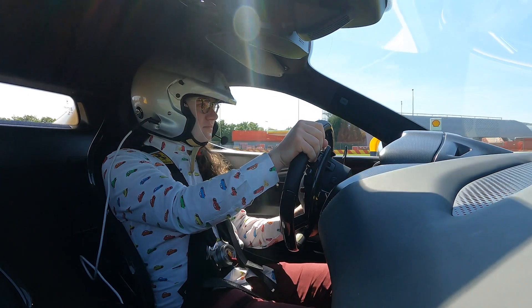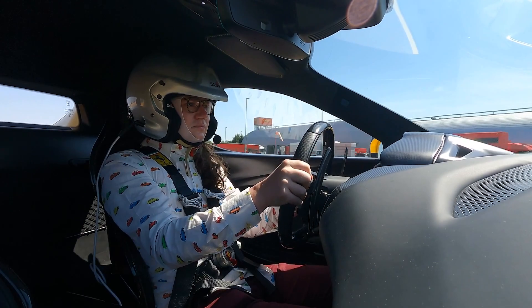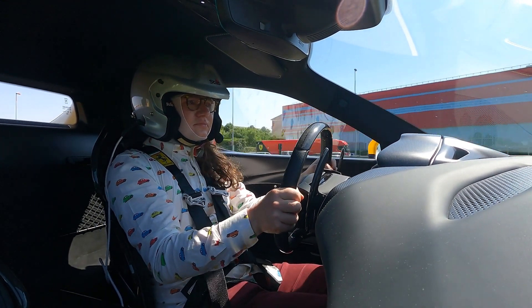Here at Driving, we pride ourselves on reviewing it all — from Civics to Classics to Supercars. Our reviews provide invaluable consumer insight for drivers across Canada. I've personally been working my way up, and having recently come off the Ferrari factory test track at Furano, I think I'm finally ready for something big.